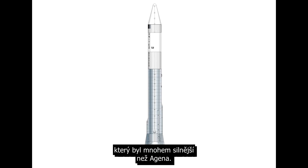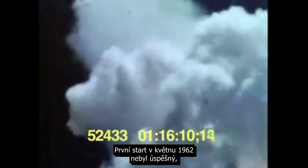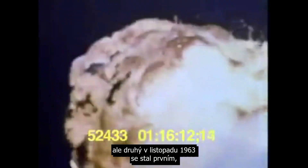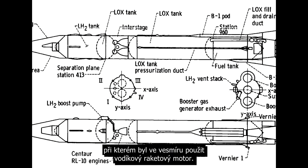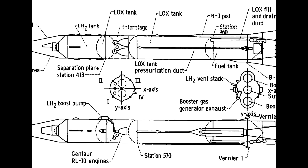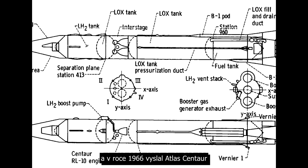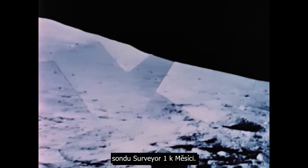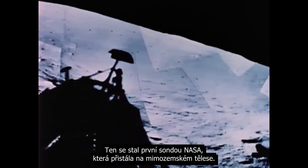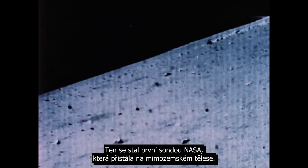The Centaur was able to give much more kick than the Agena. The first launch in May of 1962 was a failure, but the second in November of 1963 became the first use of a hydrogen rocket engine in space. This configuration became known as Atlas Centaur, and in 1966, an Atlas Centaur rocket boosted Surveyor 1 towards the moon, and it became NASA's first spacecraft to soft land on any extraterrestrial body.